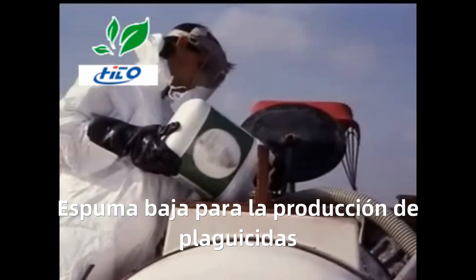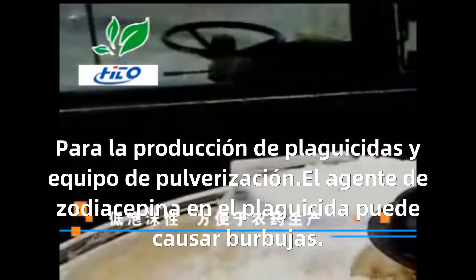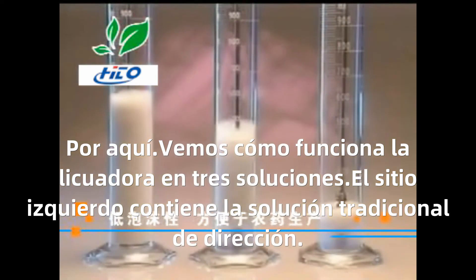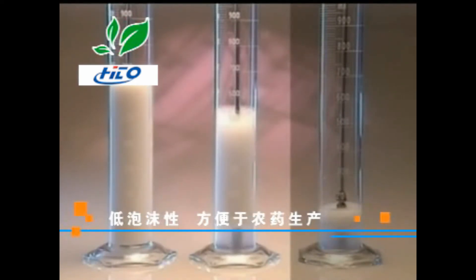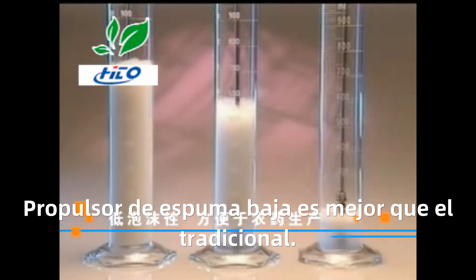Low foam — convenient for pesticide production. In pesticide production and spray equipment, the adjuvant in pesticides may cause foaming. Here we see how stirring affects three types of solutions: the left side contains the traditional adjuvant solution, the middle contains the hydro adjuvant, and the right side contains the low-foaming hydro adjuvant. Only the hydro adjuvant with foam suppression technology prevents excess foaming, and the low-foam adjuvant performs better than the traditional adjuvant.